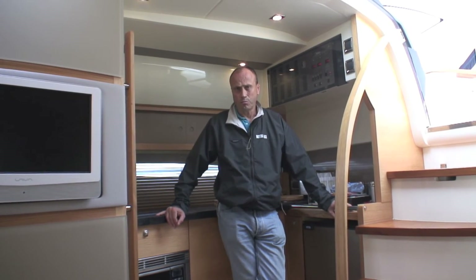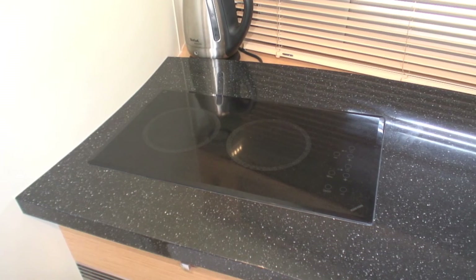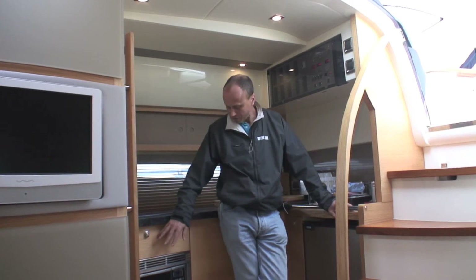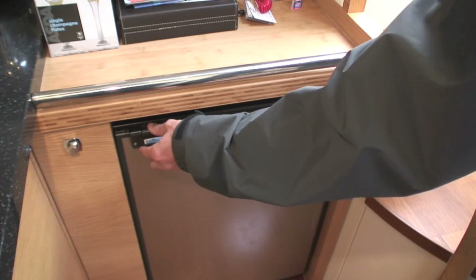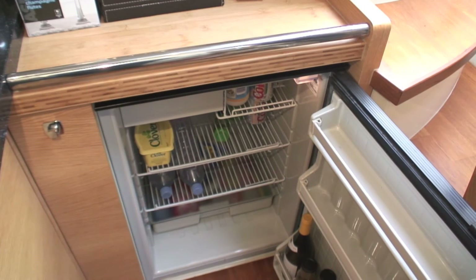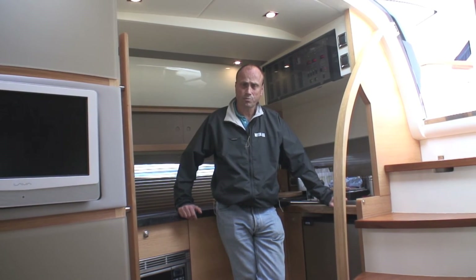A nice clean modern minimalist galley with a two-ring ceramic hob, microwave, a reasonable amount of storage, and a full-size fridge — pretty much what you'd expect in a 44-foot sports cruiser.